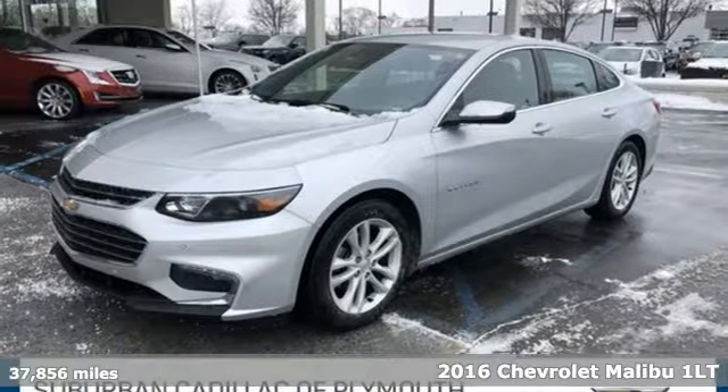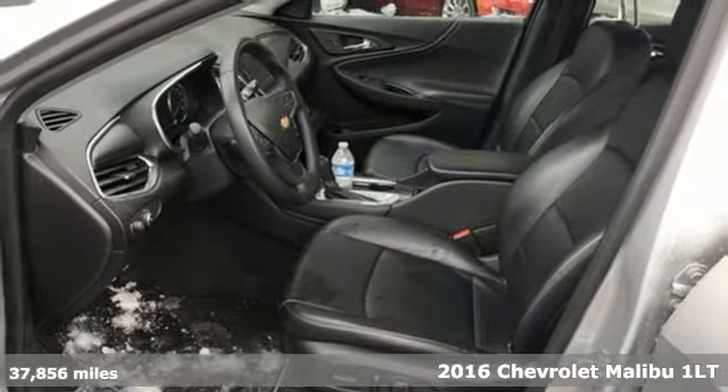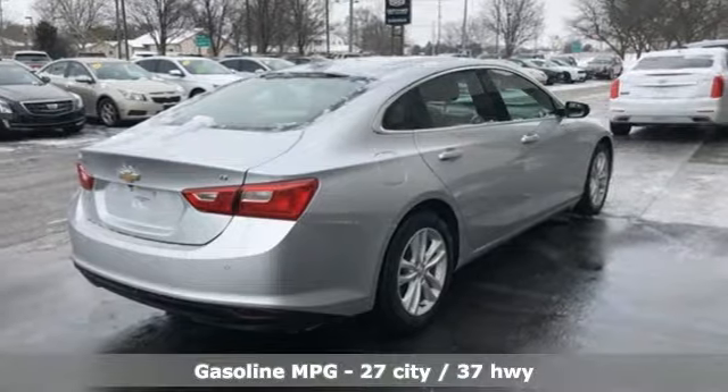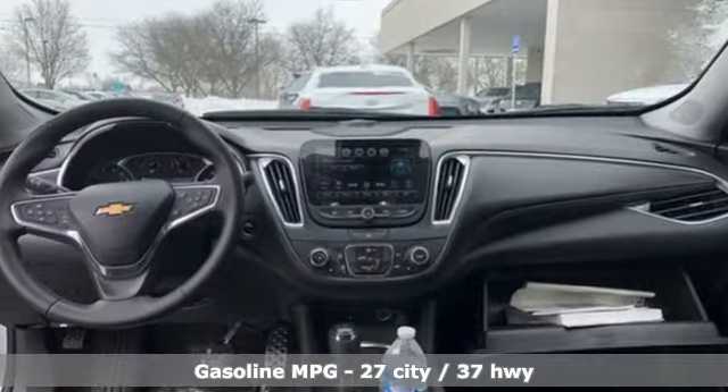It's a 2016 Chevrolet Malibu. In a Chevy, the journey matters more than the destination. It comes with all the amenities you need: streaming audio, doors and push button start proximity key, front heated leather bucket seats.